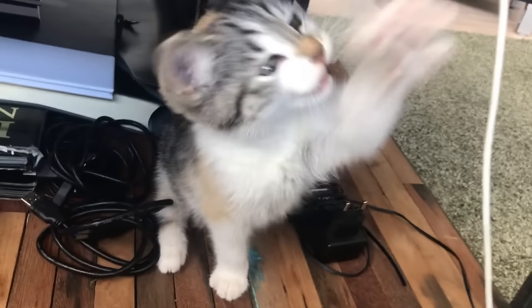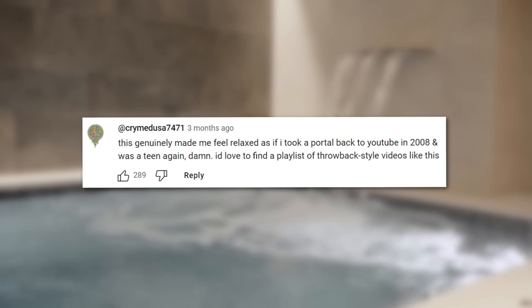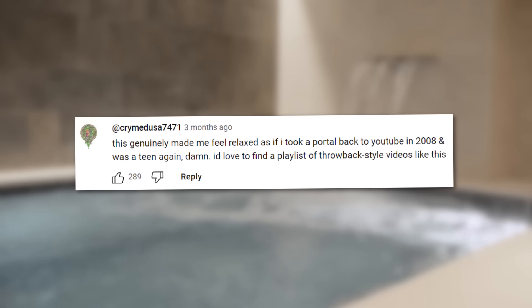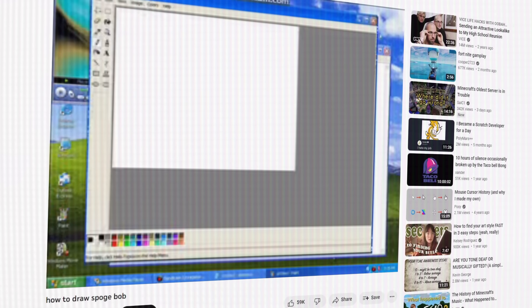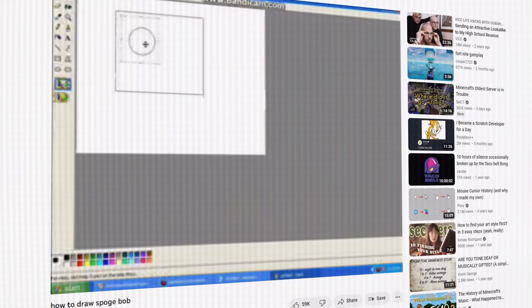More comments read: 'This is an art form — making videos that seem like they should have been posted 12 years ago, truly amazing.' And: 'This genuinely made me feel relaxed as if I took a portal back to YouTube in 2008 and was a teen again. I'd love to find a playlist of throwback style videos like this.' I get it now — Cooper2723's How to Draw Spongebob video was intentionally made to be reminiscent of amateur-produced videos that were common on the platform back in the 2000s.